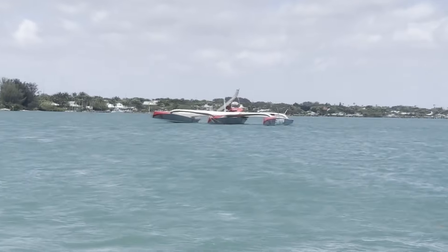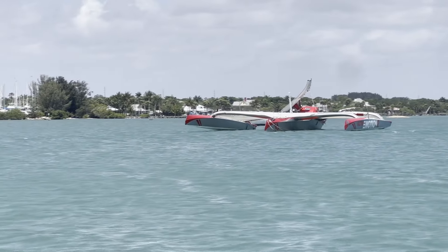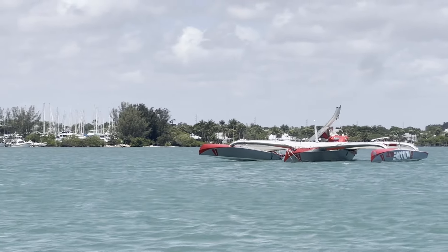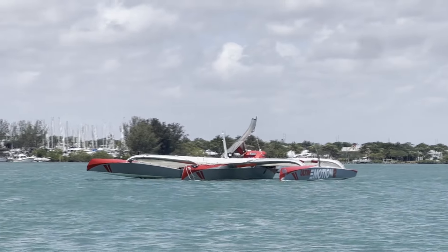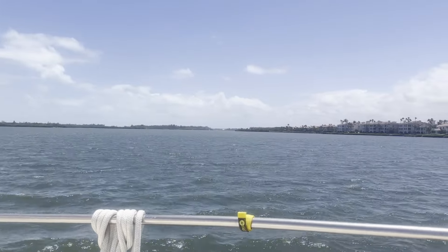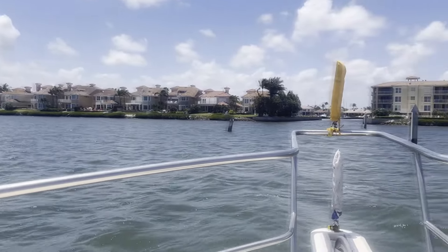Holy cow, look at this boat — Ultra Emotion. It's gigantic, and it looks like one pontoon is up in the air. That is amazing. It's got to be some sort of racing boat. I don't know anything about it, but there it is. And it's very big. We are just coming off of Indian River on the Intracoastal in Vero Beach, heading into Loggerhead Marina.